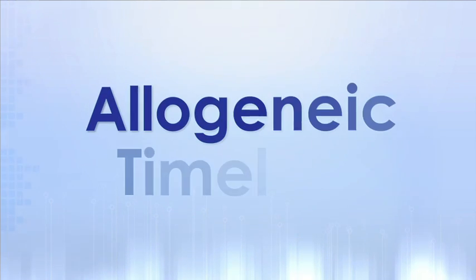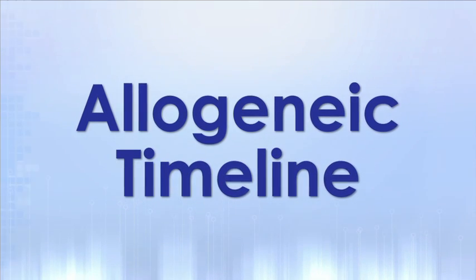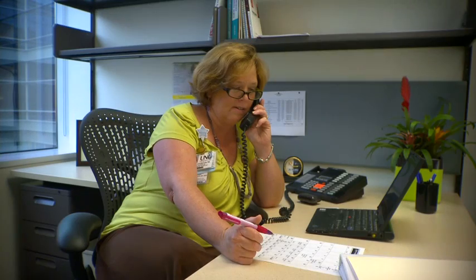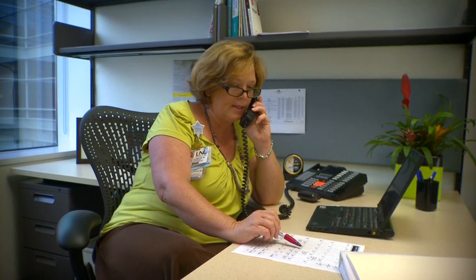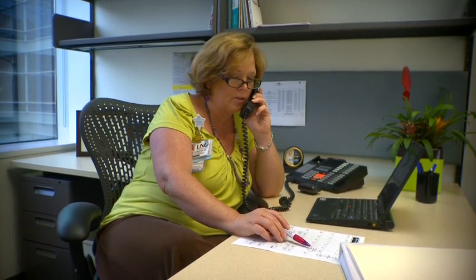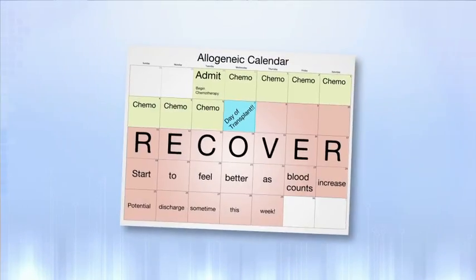If you are receiving an allogeneic transplant, it may be difficult to confirm an admission date during this workup phase, especially if you are in need of an unrelated donor for your cells. Your transplant coordinator will be in contact with you throughout the search process to make sure you are aware of how things are going. If a sibling donor is identified, we will let your sibling know that they are a match first to protect their private health information. Once a donor is determined, we will be able to work toward your transplant admission date with more certainty.